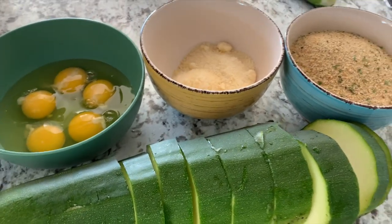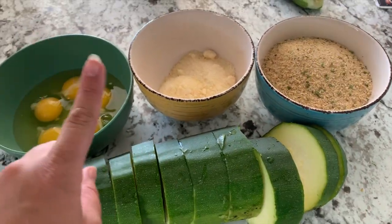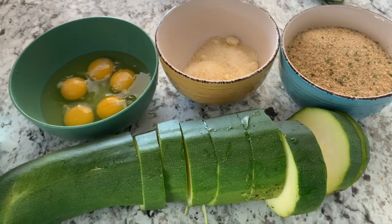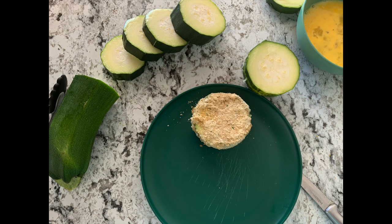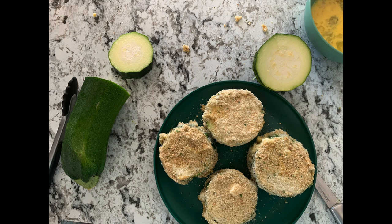Okay, I'm going to make some parmesan zucchini, so I've got breadcrumbs, parmesan, and eggs.